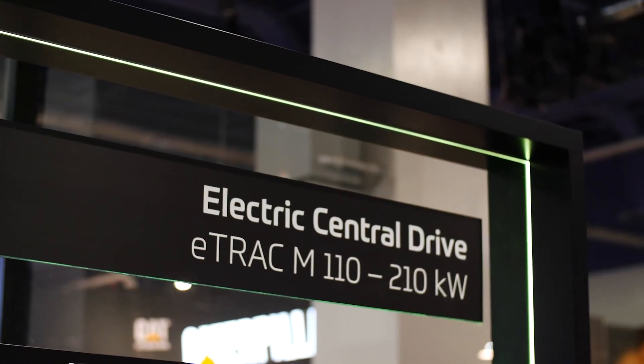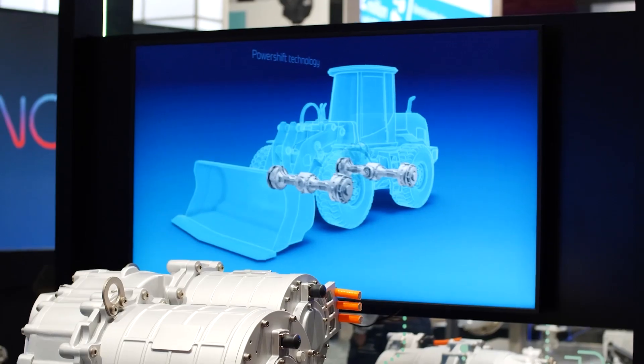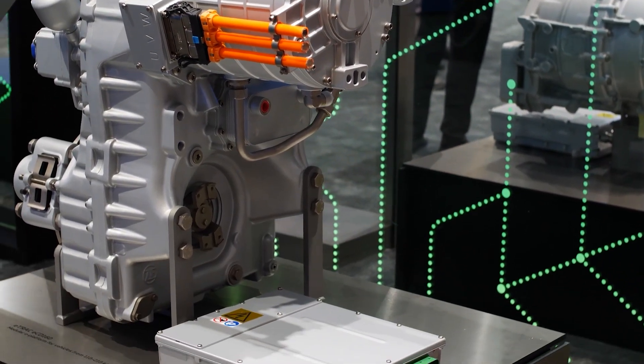The third product range for electrified drivetrain systems is the ECD 110 to 210. This is dedicated for wheel loader applications up to 20 ton empty vehicle class.